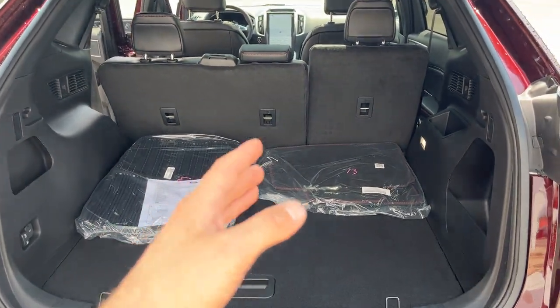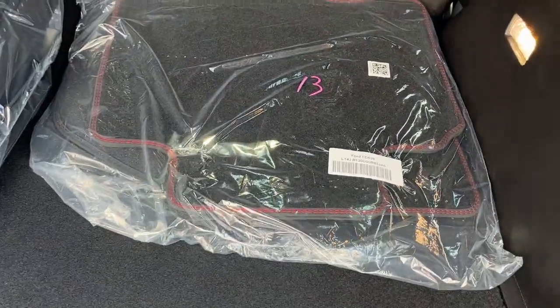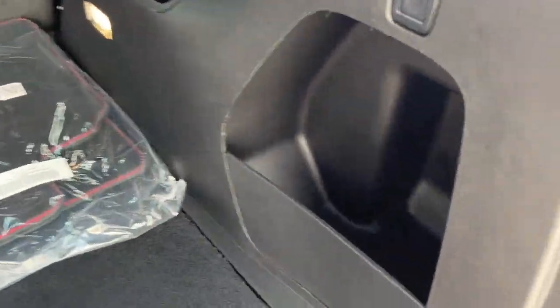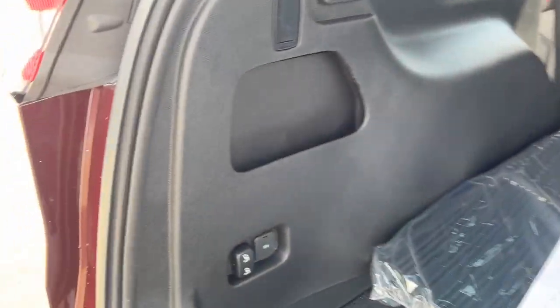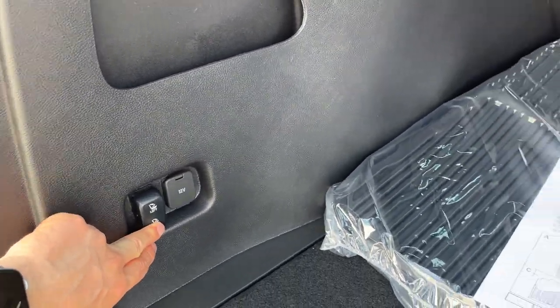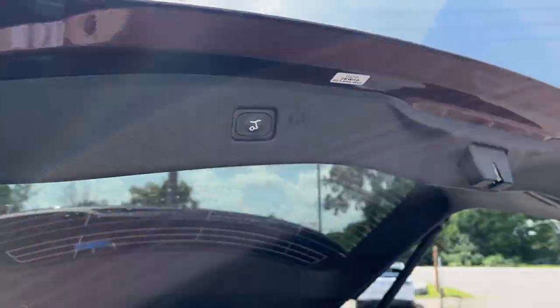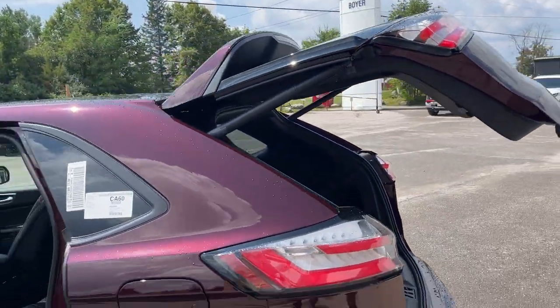That's your first and second row floor liners with carpet mats featuring red stitching. You do have your spare tire under here with plenty of storage around it and a little cubby on the side. The seats drop with the push of a button, which is a really neat feature, and there's also a button to close the tailgate.